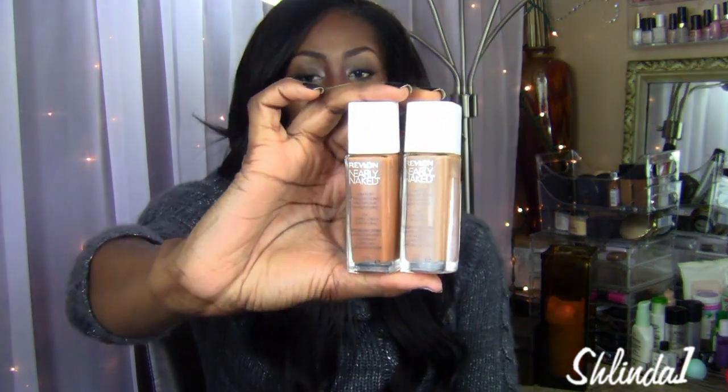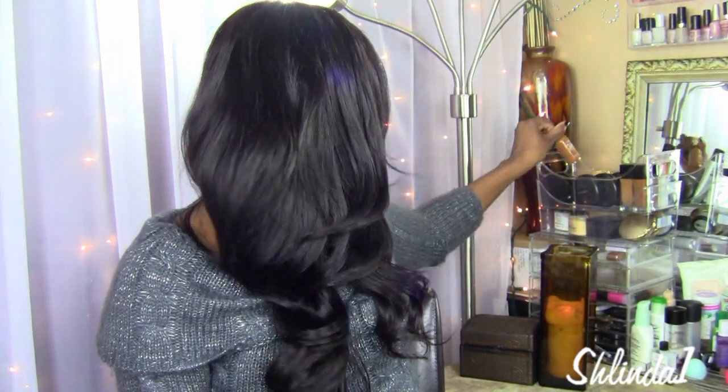Welcome back for another video. In this video I wanted to do a review and first impressions of the Revlon Nearly Naked foundation, which has been the rave of drugstore foundations here on YouTube and in the makeup world. Revlon came out with a new nearly naked foundation — my all-time favorite is by L'Oreal, I really love that stuff, so I decided to give this a try.